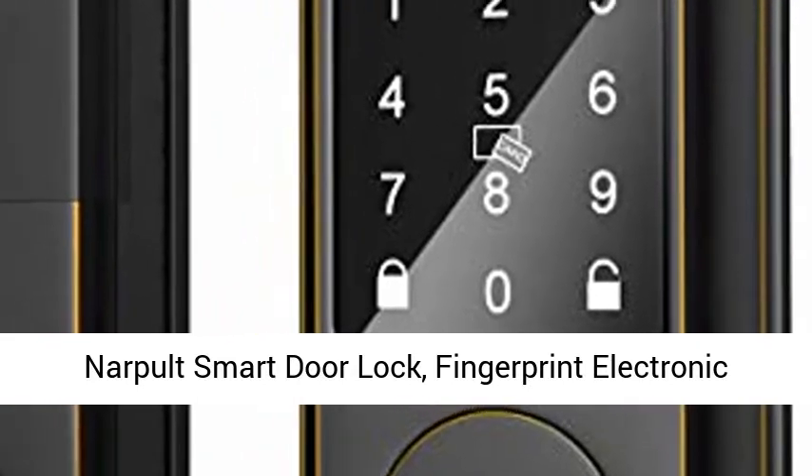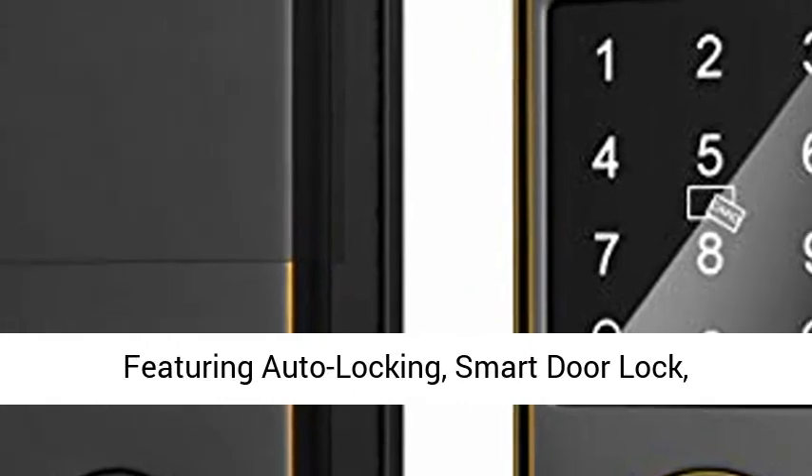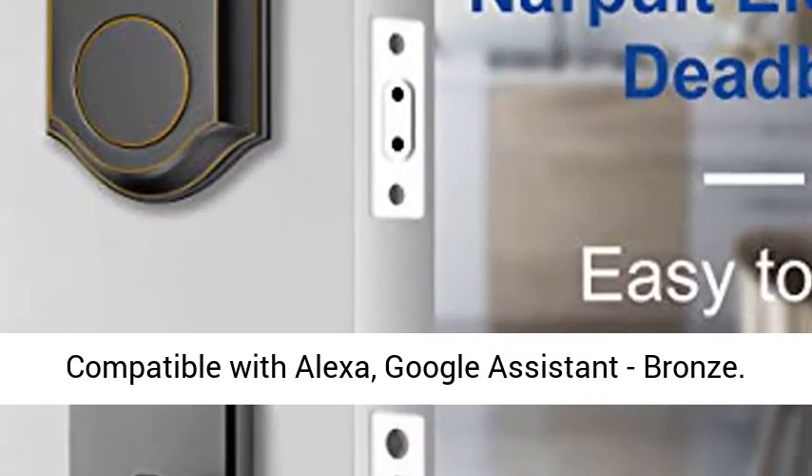Narpled Smart Door Lock, Fingerprint Electronic Deadbolt Door Lock, Keyless Entry Door Lock featuring Auto-Locking Smart Door Lock, compatible with Alexa, Google Assistant, Bronze.